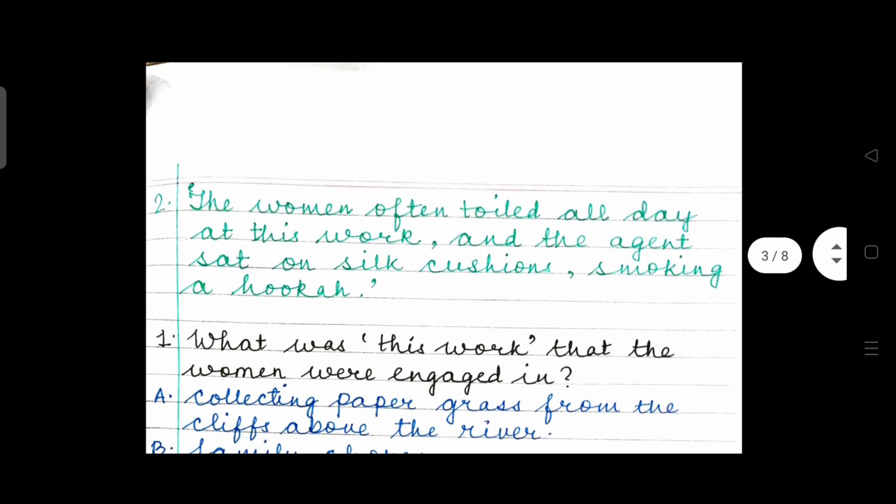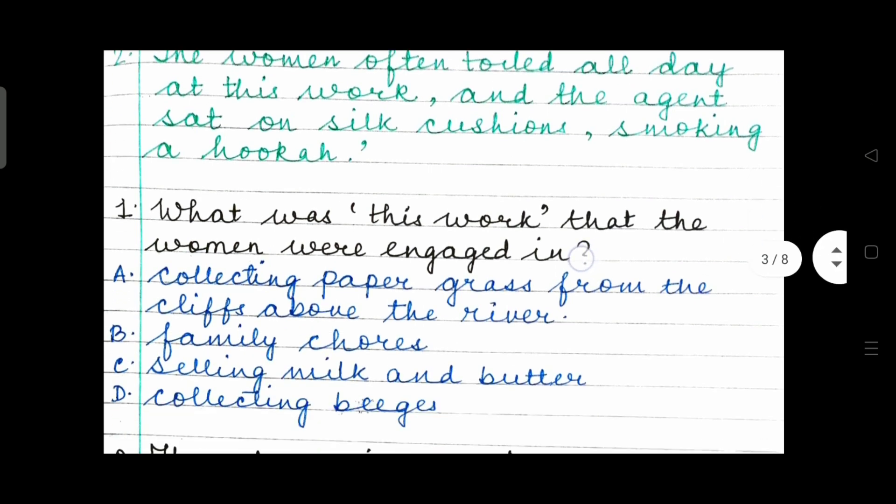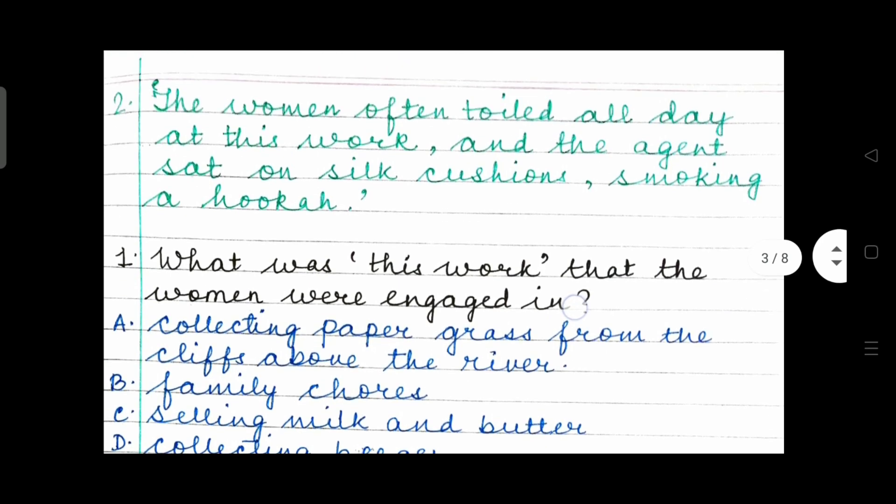Extract number 2: The women often toiled all day at this work and the agent sat on silk cushions smoking a hookah. Did you identify the story? Yes, I'm sure you have done that. So let's read the questions now. The extract: the women often toiled all day at this work and the agent sat on silk cushions smoking a hookah.